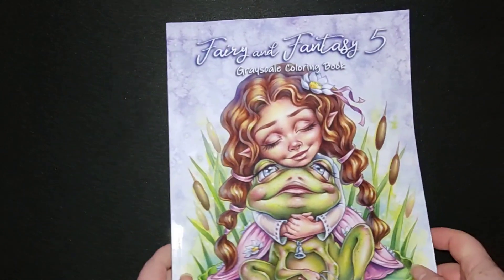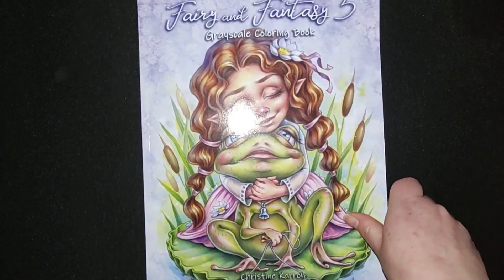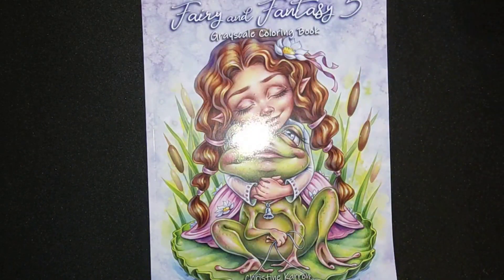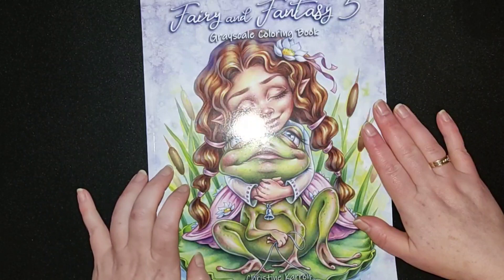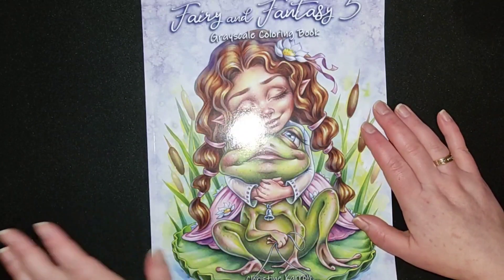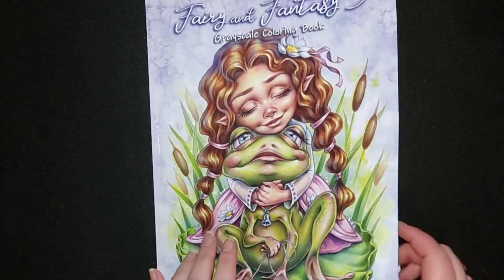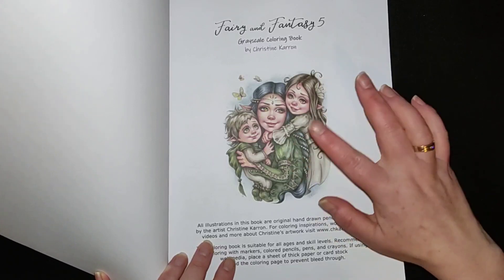And then we have the next book, and that is this lovely coloring book: Fairy Fantasy Five by Christina Caron. She is also an illustrator that I really love and enjoy. I finished her book too last month — sorry for the squeaking of the chair. I finished her book last month and you can find it on my YouTube channel — there's a short flip-through if you want a quick one, or the longer one where I tell a little bit about every page. Oh my goodness, the front page is so cute! I hope this one is also in the coloring book. Here are some samples of how you can color it in, but you can also do it your own way.